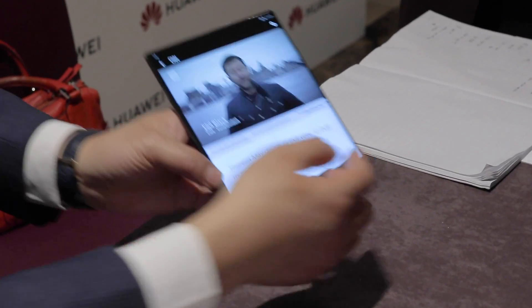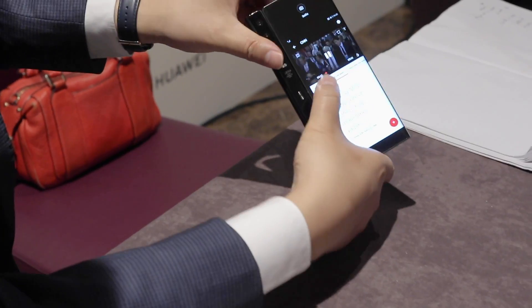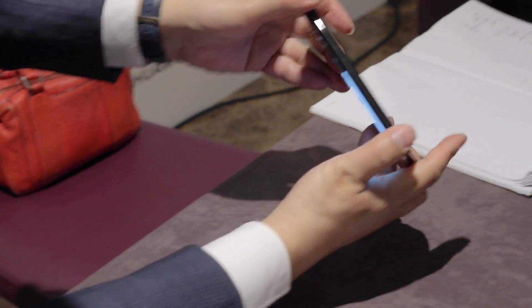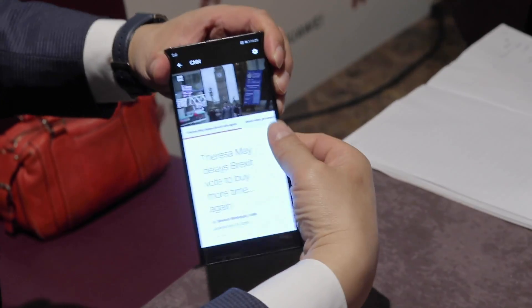The power button on the right-hand side doubles up as a fingerprint scanner. It's got 4,500 milliamps of battery — how well will that power an 8-inch tablet? Probably not too well, but how well will it power a 6.4 or 6.6-inch screen phone? Really well.